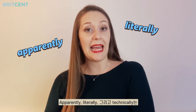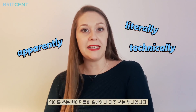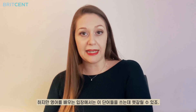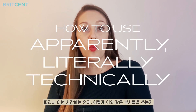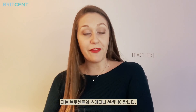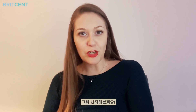Apparently, literally, and technically are adverbs used every day by native English speakers. However, English language learners sometimes struggle to use them correctly. So in this lesson I'm going to teach you when and how to use these adverbs so that you can advance your English speaking skills. My name's Stephanie and I'm an English tutor at BritSend. Let's have a look.